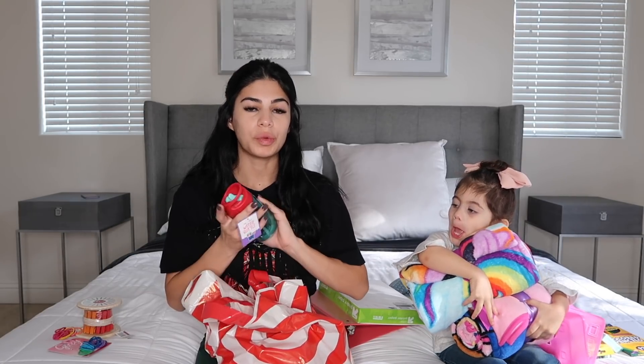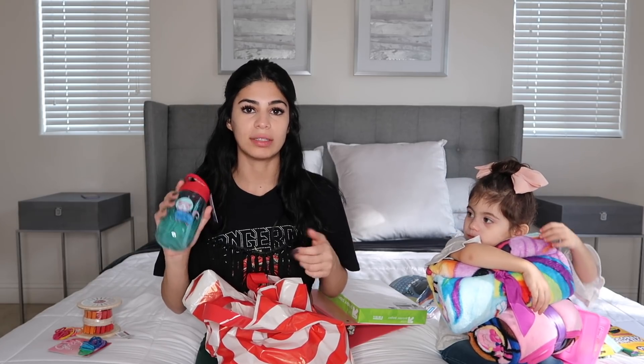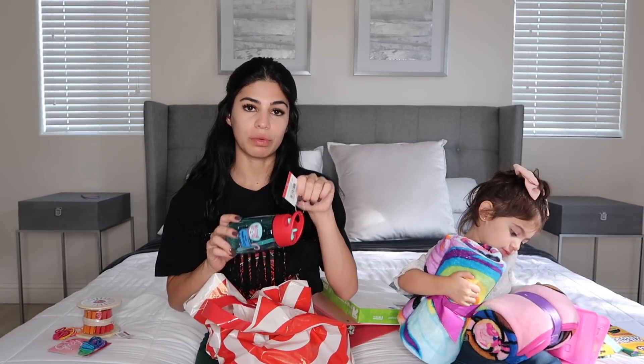Another requirement for her school is that we have to bring in water bottles every single day so when she's thirsty she just gets a drink, because they don't have water fountains. They're downstairs — I forgot to bring them up — but they're just like something similar to this one I got at the dollar section for $3.